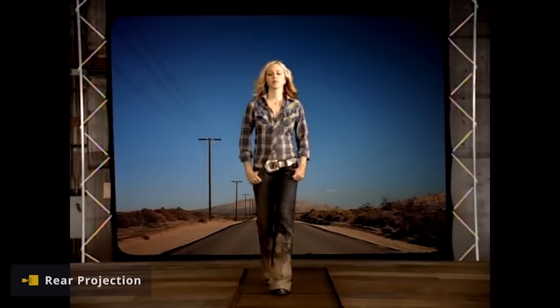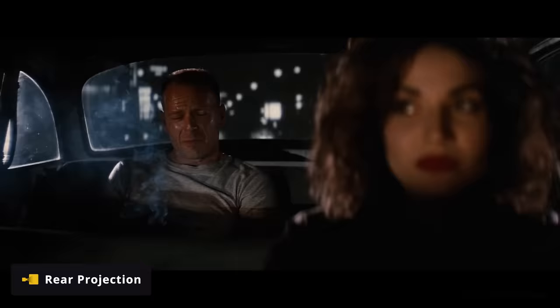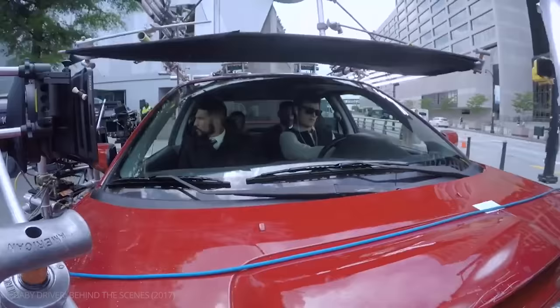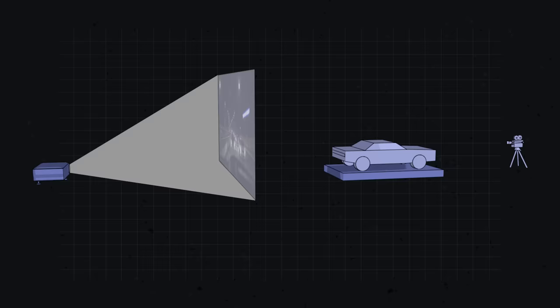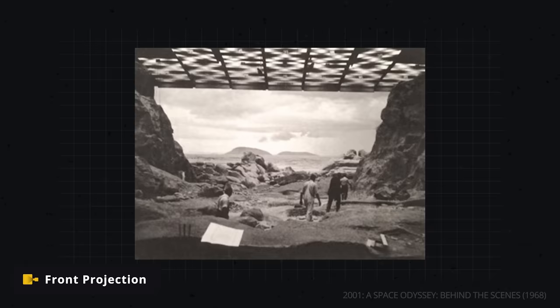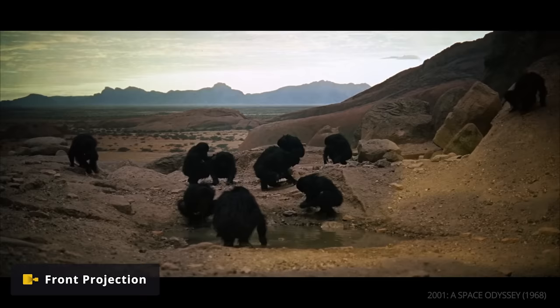Virtual production has its roots in processes like rear projection, which is when an image is projected onto a screen from behind. The process would allow for driving or tracking scenes to be done without complicated work on location. Front projections also could be used — on some of the sets in Stanley Kubrick's 2001: A Space Odyssey, a background was projected onto a screen from the front, allowing for a sharper and more saturated image than the rear projection alternative.